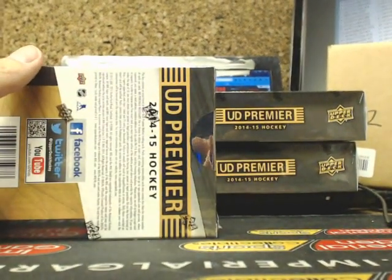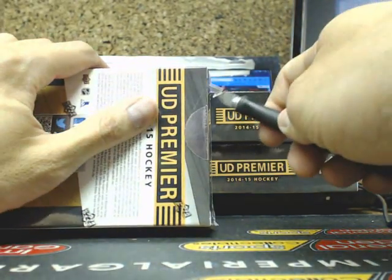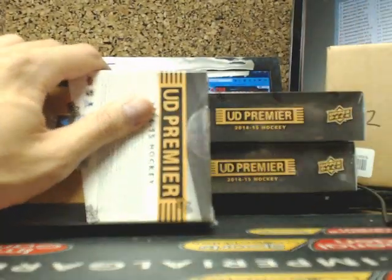On to tin number 1. Jason, I do have an Excel file — do you want me to email it to you right after? Because I do have the actual one from Upper Deck.